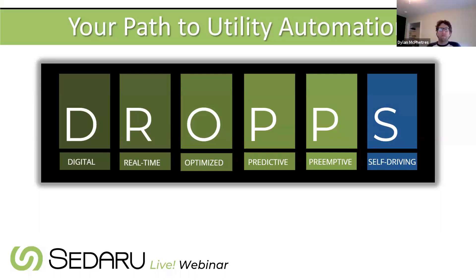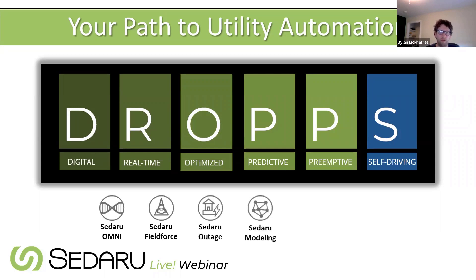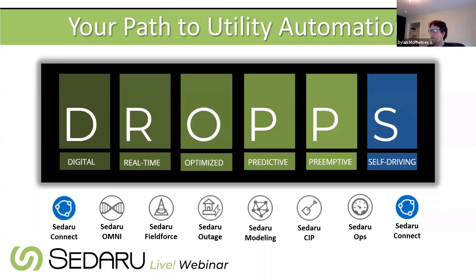Starting with the path of utility automation, they use drops to identify where people are on that path and apply it to webinar topics. With 811, they're really talking about digital, real-time, and optimized flow of electronic work orders and their management — with some small aspects that are the start of self-driving at the utility level. They consider 811 a holistic solution.